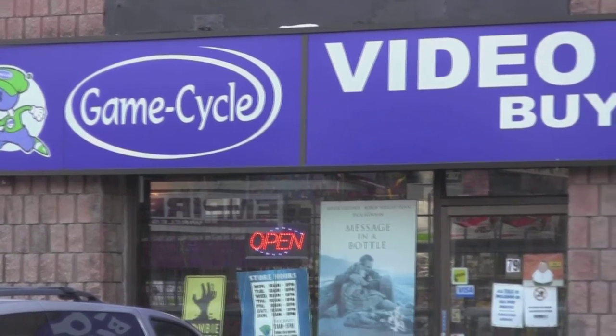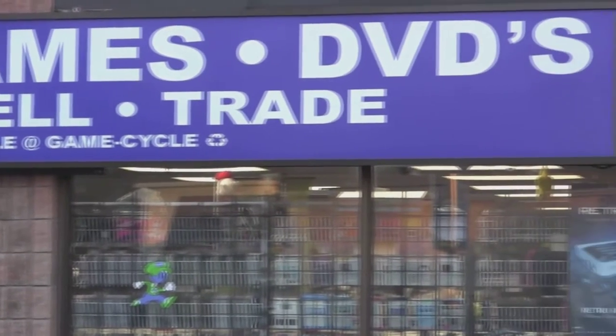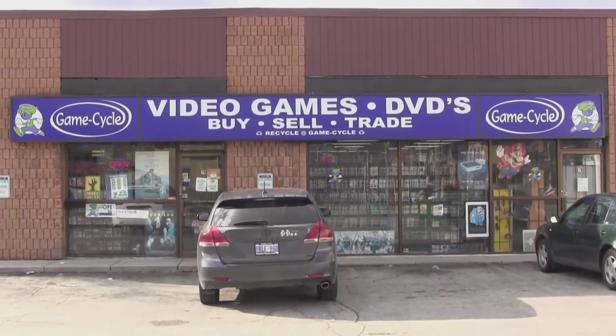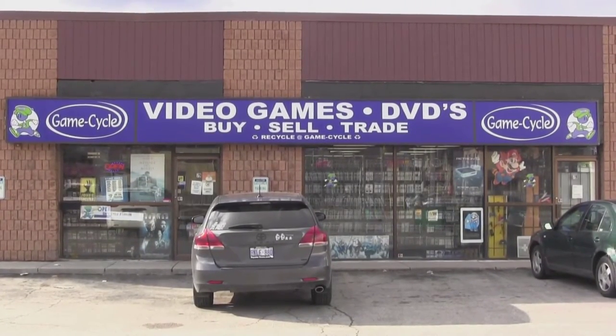What's up, everybody? Neil here. I'm at GameCycle, an awesome store in London, Ontario, for buying, trading, and selling video games and other collectibles. This GameCycle is located at 79 Wharncliffe Road South and is very easy to get to by car or LT bus.